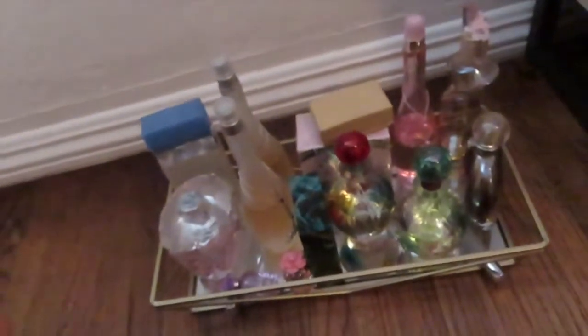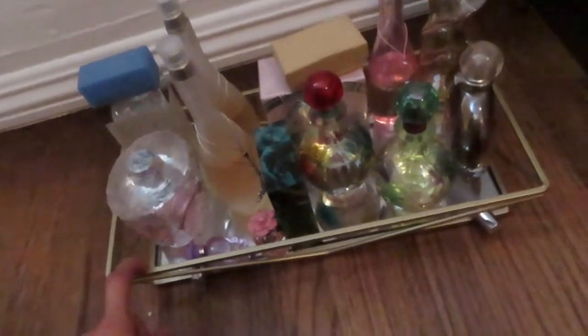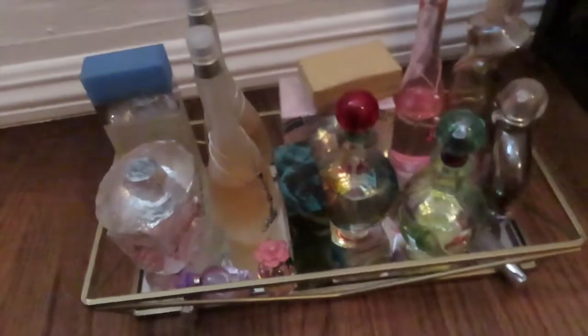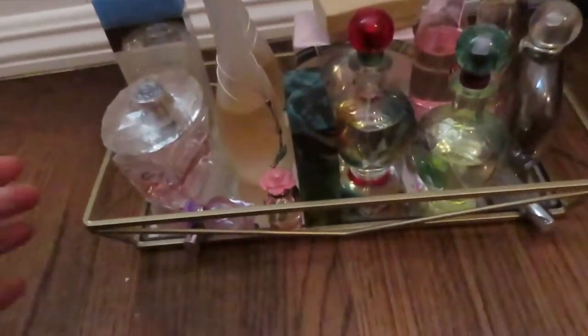I also ended up taking my perfumes out of the box I had them in and I put them onto this little perfume tray. I also picked this one up at HomeGoods — it's really, really pretty. I like it. It goes with my whole vibe in my bedroom.